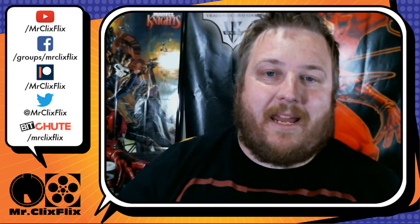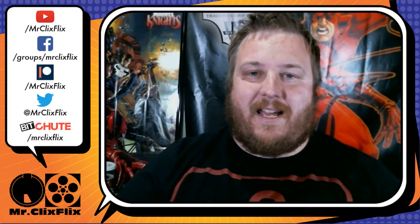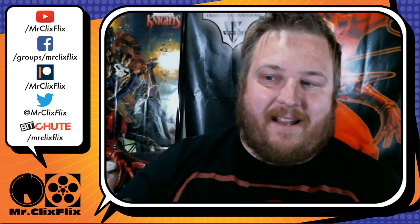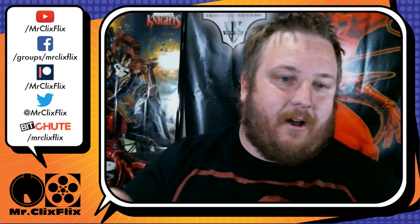Alright guys, today we have some exciting Fantastic Four HeroClix previews for you to discuss. I know I'm a little bit late to the party with these again, but I like to try to get multiple preview sets in here. These ones come from 2ClixFromKO and ComicBook.com.